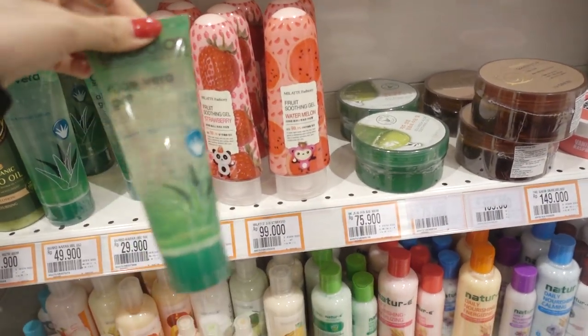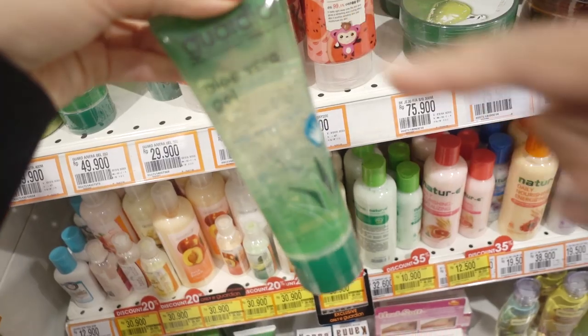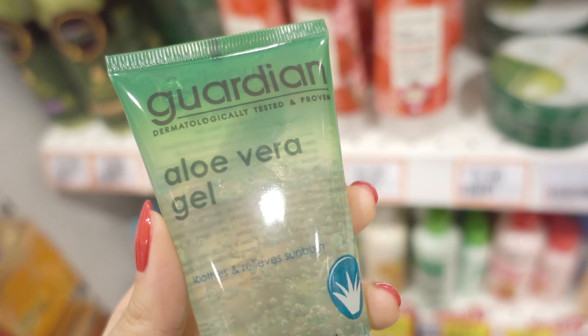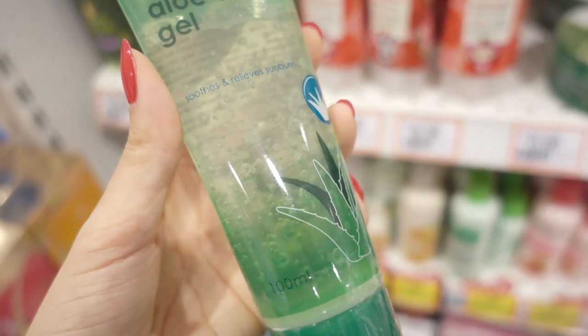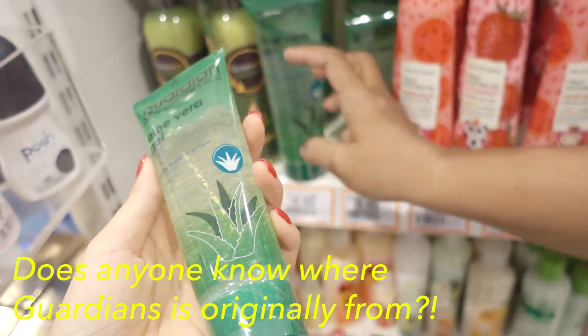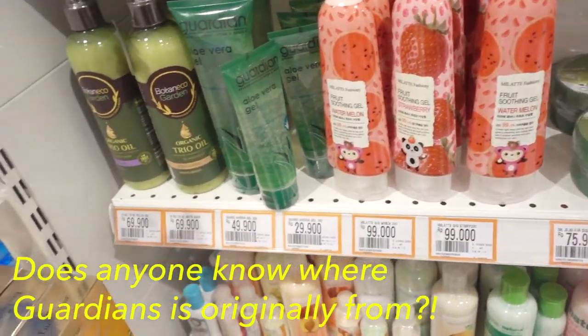Oh, is this made in Indonesia? Yeah, Indonesia. Guardian — is it good? It's Malaysia. Guardian is a Malaysian brand? Yeah, I see. Thank you.